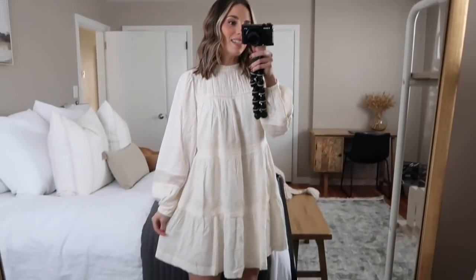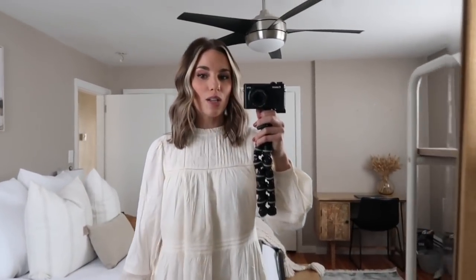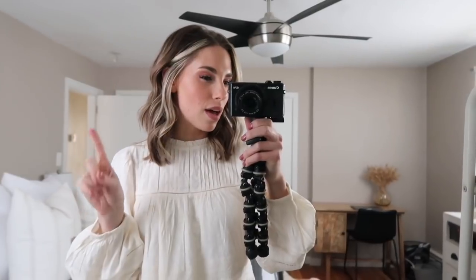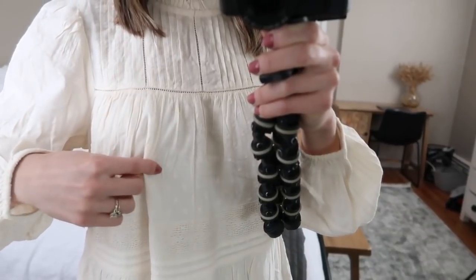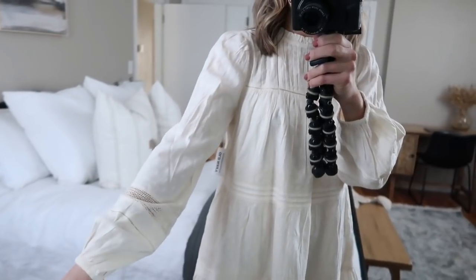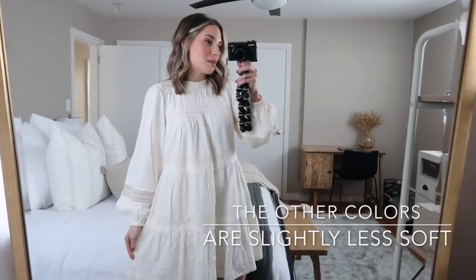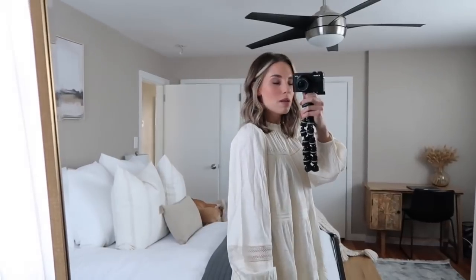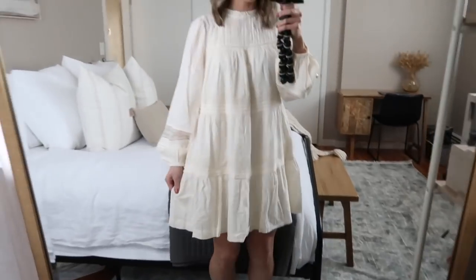Another dressy option — I am absolutely obsessed with this dress. This is just so me; I feel so myself in it. If you are a bride with a bridal shower coming up, this would be the perfect bridal shower dress. It's so sweet and has a lot of details — there's texture, ruffle detailing, lace detailing, pleats, and lace trim on the sleeves. I love the bubble sleeve and the way this dress feels — so soft and comfortable, almost like pajamas. I sized up to a small.